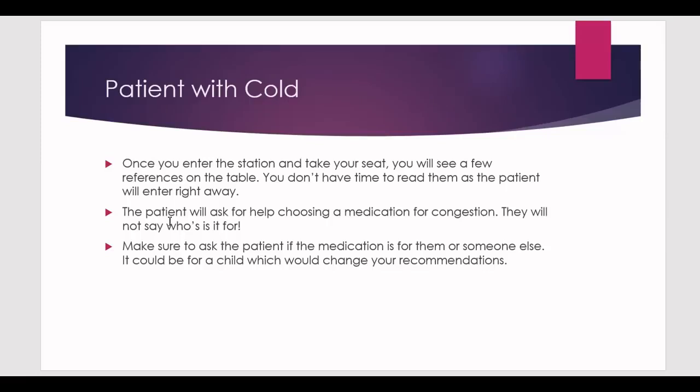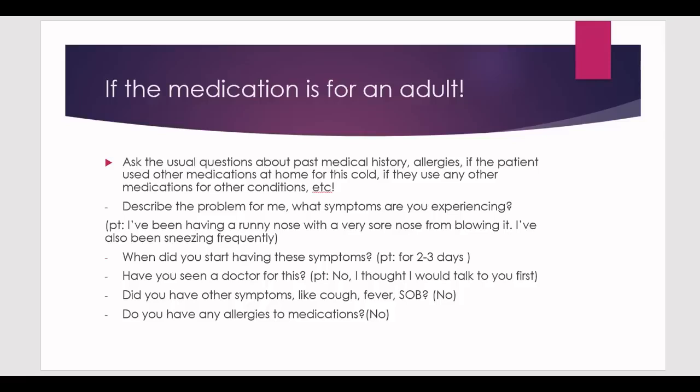The patient will come in and ask you for help choosing a medication for congestion. They will not say who it is for, so make sure to ask: is the medication for yourself or for someone else? It could be for a little kid, and if it's for a child the recommendation will be different. You have to ask that question in order to get points on that part.